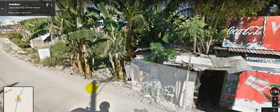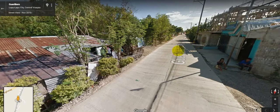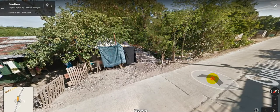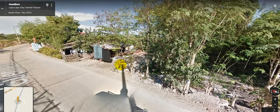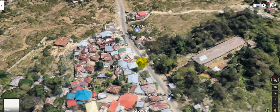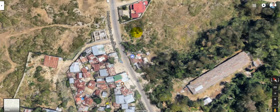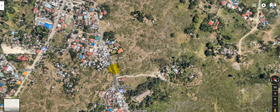This is the area here. I was standing here when I took the picture, right here going there. So anyway, let me show you where The Links Maktan is located in Lapu-Lapu City.